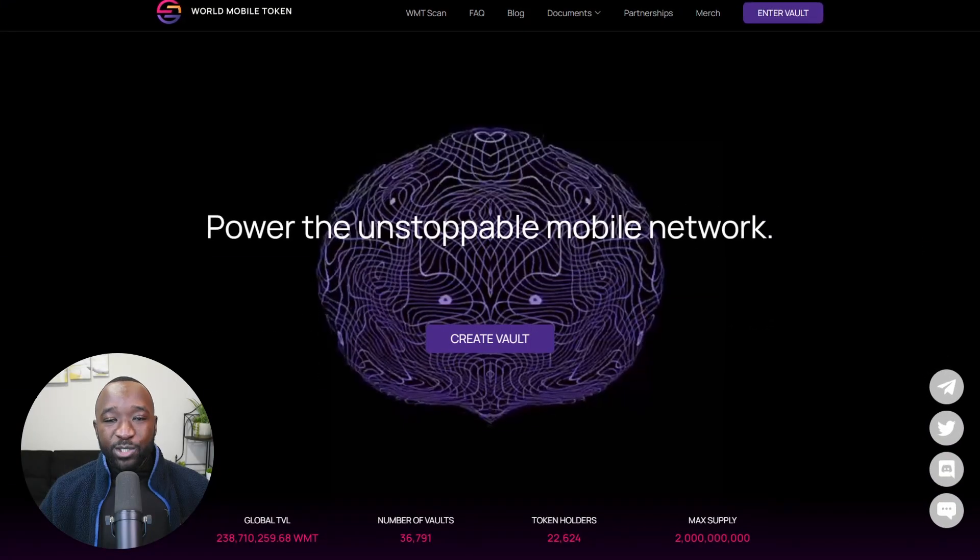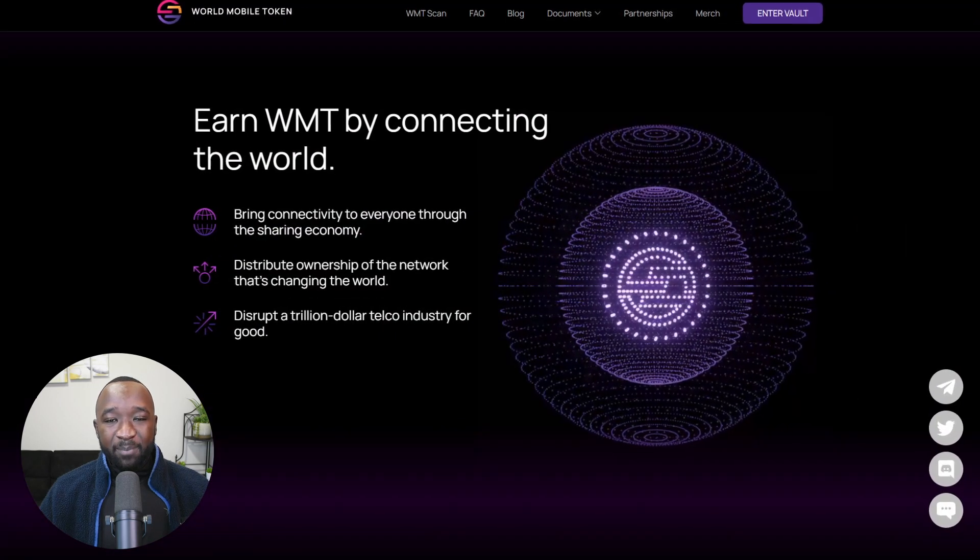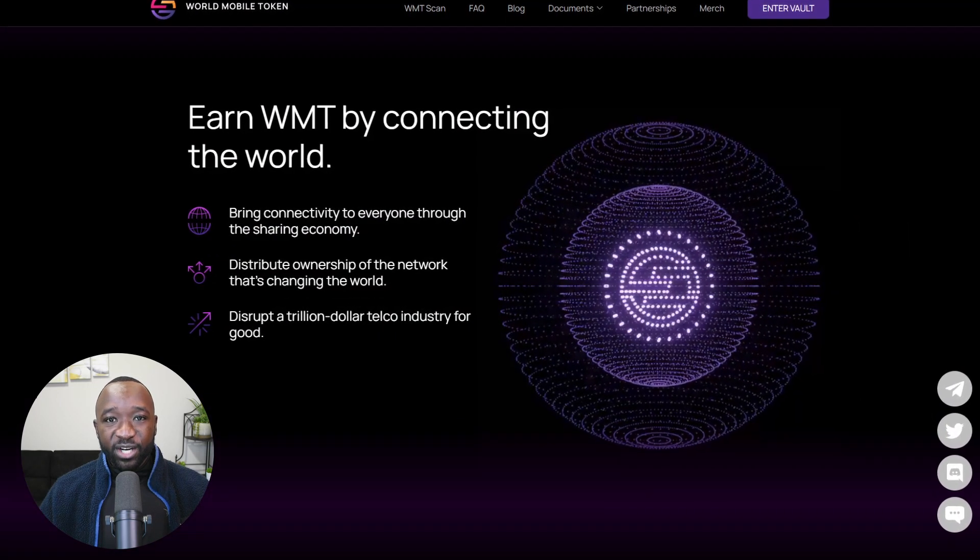If it's your first time hearing about WMT or the World Mobile Token Project, they're going to be a decentralized mobile network building on Cardano. The network aims to allow resource providers the ability to earn the WMT token by connecting the world through a shared economy.